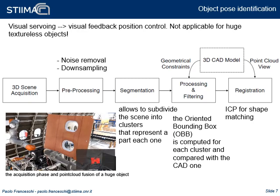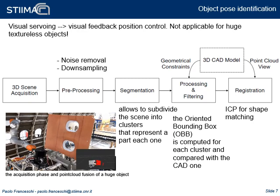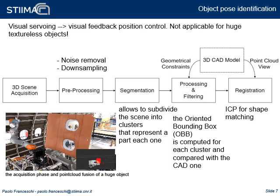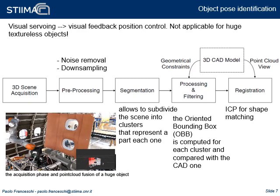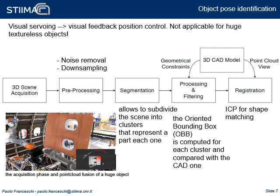The vision algorithm is here briefly described. In the acquisition phase, the point cloud is collected. In the preprocessing phase, noise is removed by filtering the point cloud, and for efficiency the data are downsampled. In the segmentation phase, the point cloud is divided into clusters, where each cluster represents a part — all points within a tolerance belonging to the same cluster. The oriented bounding box is computed for each cluster and compared with the one extracted from the CAD model. The cluster that best fits the CAD-oriented bounding box is further processed with an ICP algorithm.